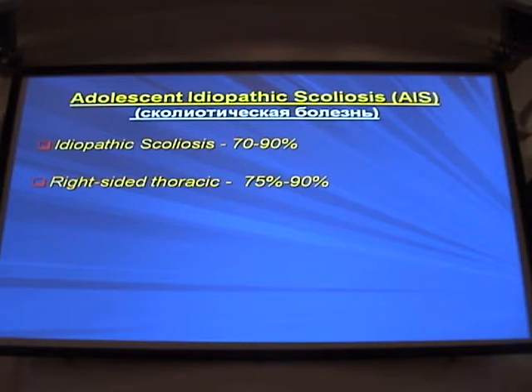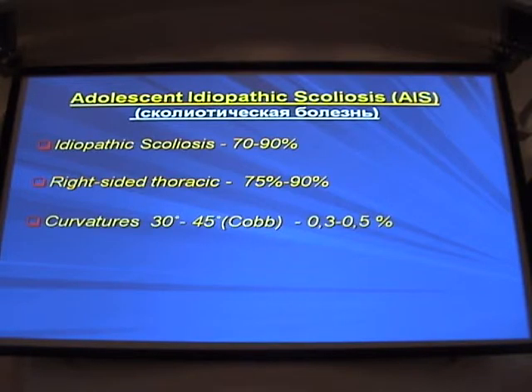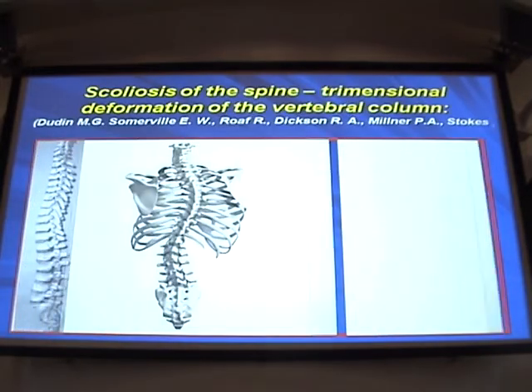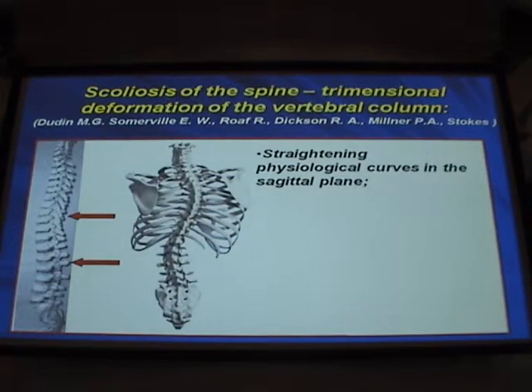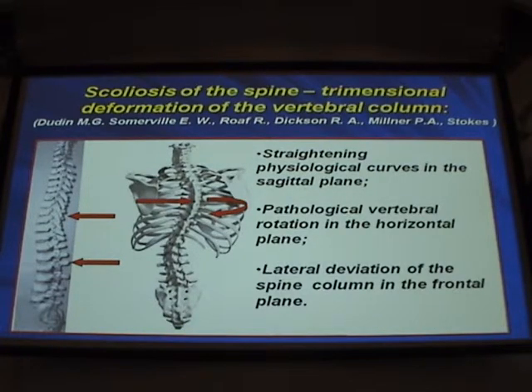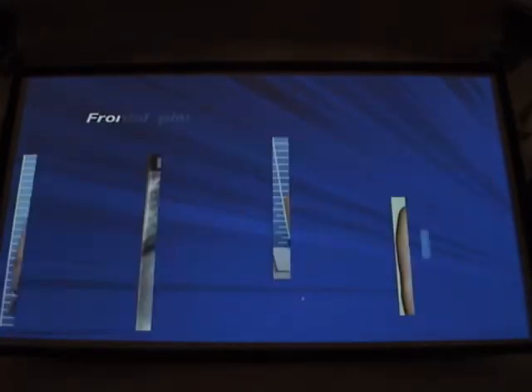I will focus on idiopathic scoliosis, specifically the right-sided thoracic scoliosis, which is the most common among thoracic scolioses. I will talk about patients who have a Cobb angle of 30–45 degrees and about the progressive forms. We all know that it's a 3D deformation of the spine, involving pathological vertebral rotation in the horizontal plane, straightening of physiological curves in the sagittal plane, and lateral deviation of the spine.